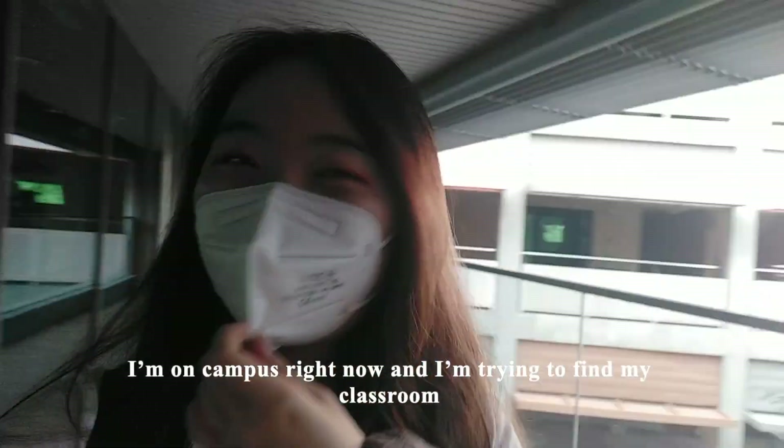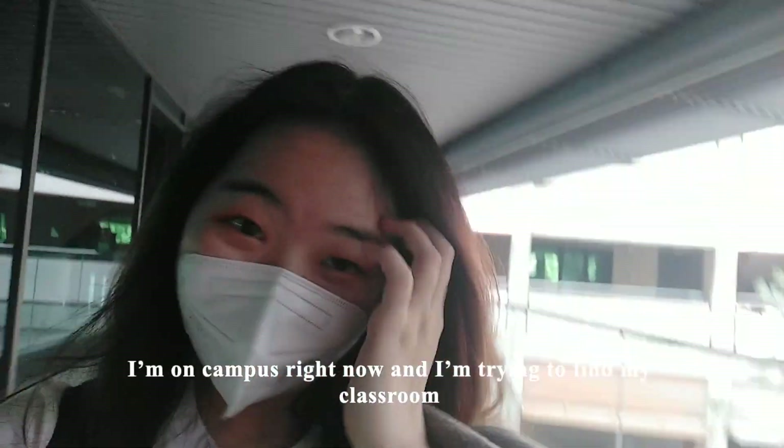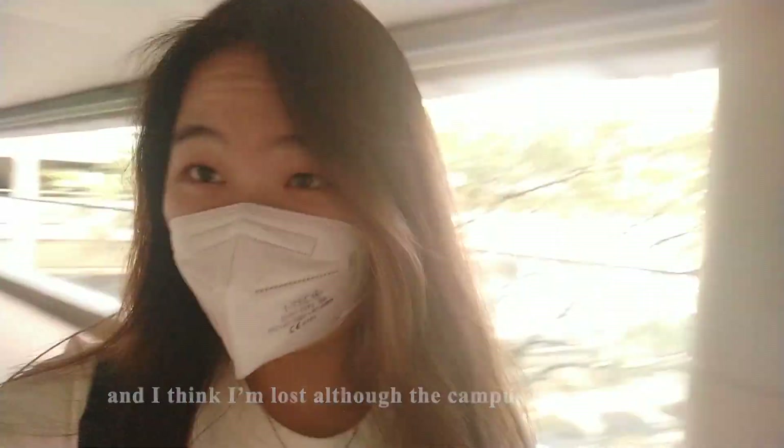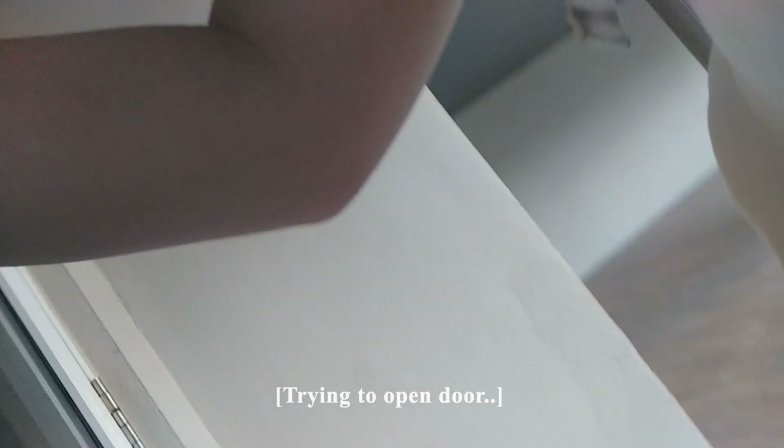I'm on campus right now and I'm trying to find my classroom. I think I'm lost, although the campus is not that big. Then I ran into someone — the classroom is locked.